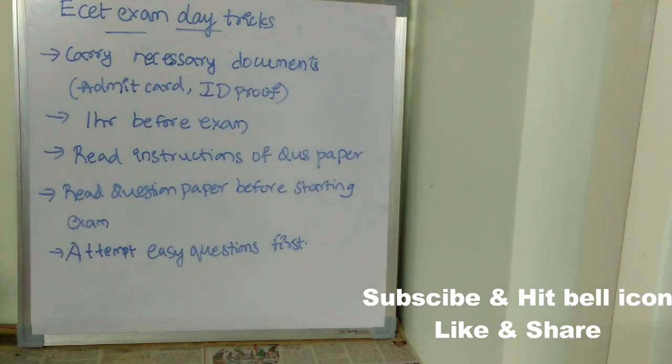For ID proof, there are a few valid options: you can carry your Aadhaar card, voter ID, or driving license. Only valid ID proofs are allowed to the exam. Make sure you pack your necessary documents the day before the exam, so that at the last moment you can relaxedly go for the exam instead of searching for your admit card or ID proof.